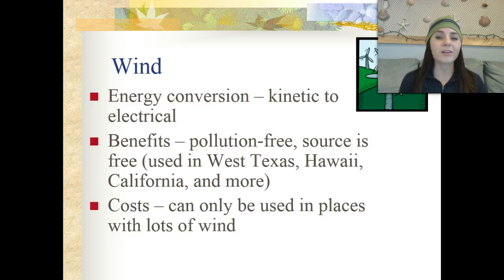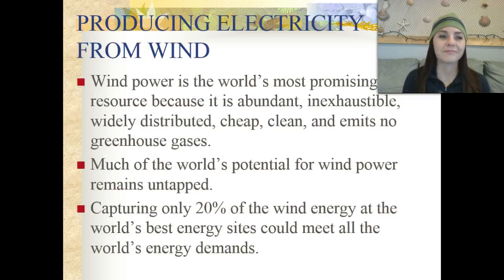The costs are that it can only be used in places that are windy. Wind power is the world's most promising energy resource because it's abundant, inexhaustible, widely distributed, clean, cheap, and it emits no greenhouse gases.